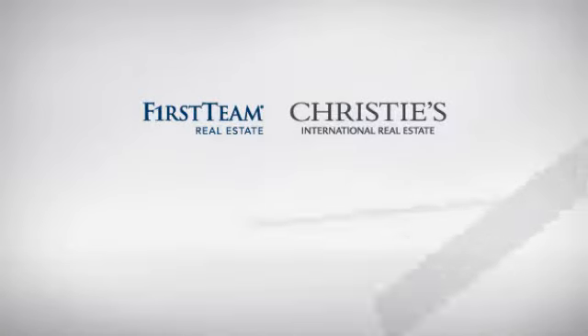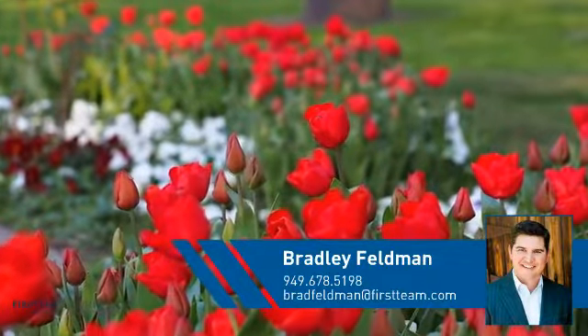At First Team Real Estate, you'll find a place you'll feel right at home in. This video is brought to you by your real estate agent, Bradley.